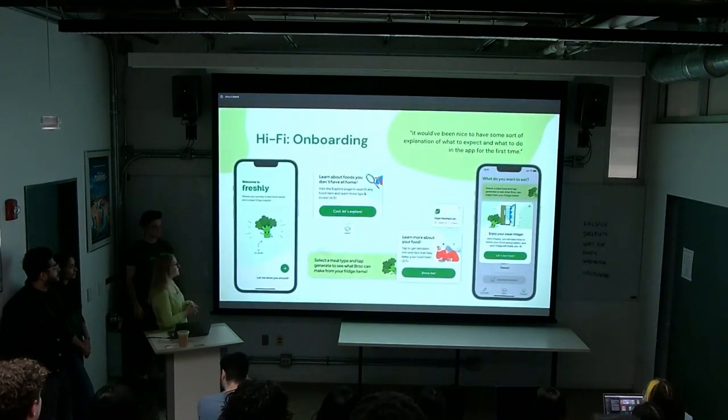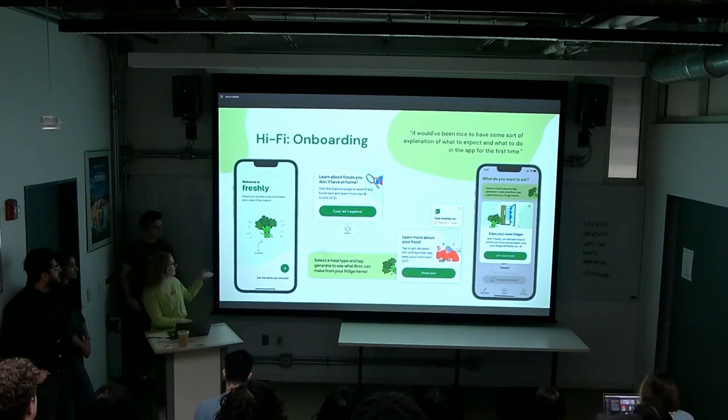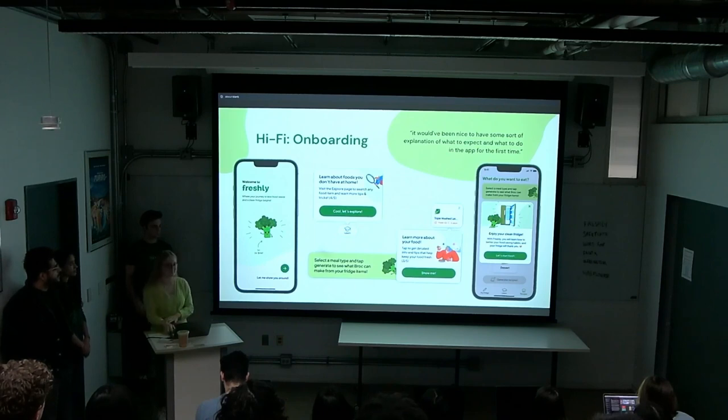Moving on to our high-fidelity designs — after noticing that first-time users needed more context before jumping into the app, we decided to create an informational onboarding flow. When opening Freshly for the first time, users see an initial welcome screen with the freshness tagline, then are guided through a tooltip walkthrough showing the main functions of Freshly and how they can benefit from them.